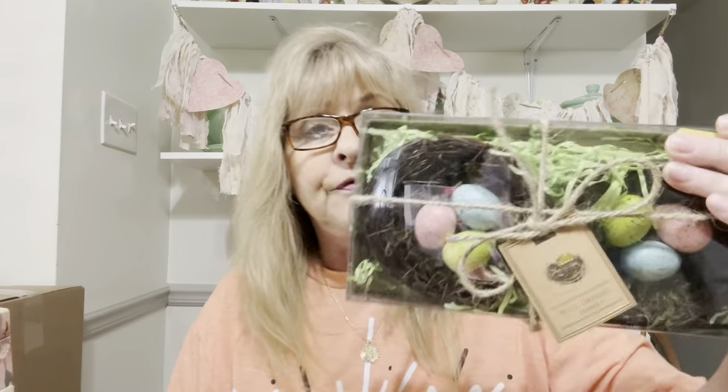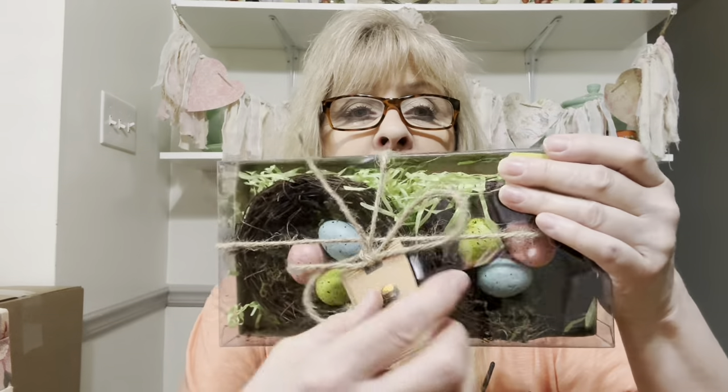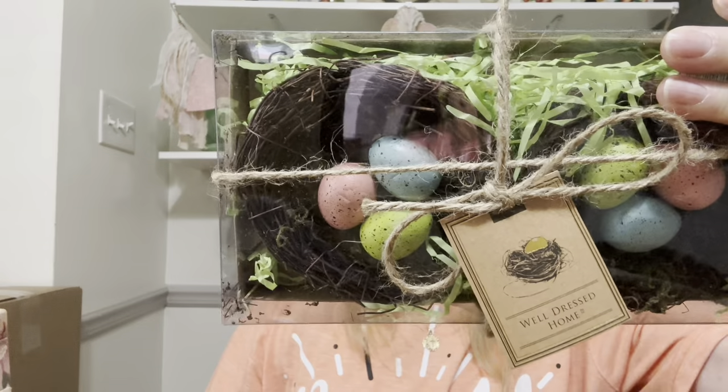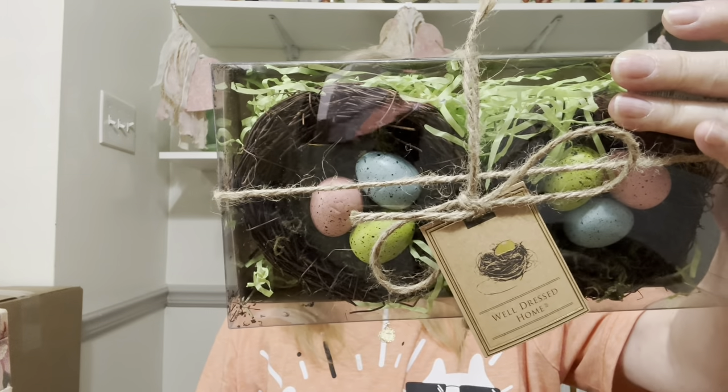I also got these for crafting — I love bird nests with the eggs. Brand new in the package from TJ Maxx. They were originally $5.99. I picked those up for craft projects.